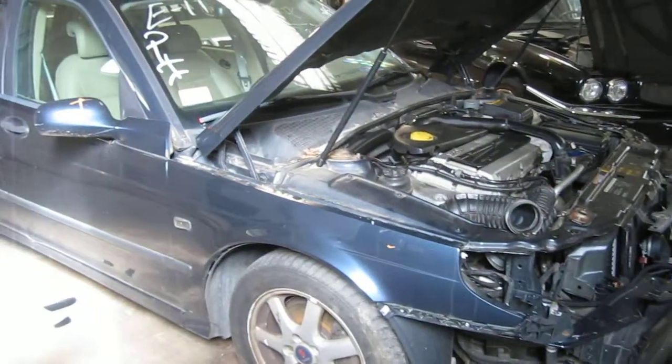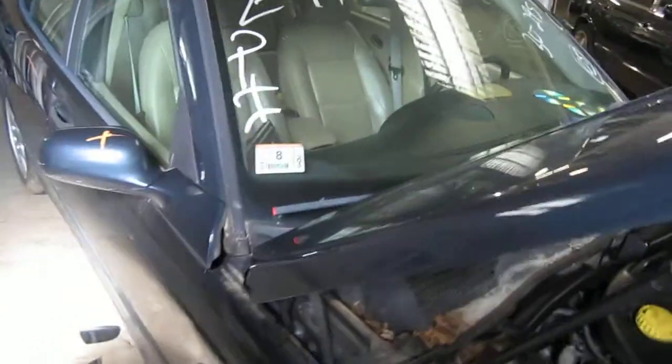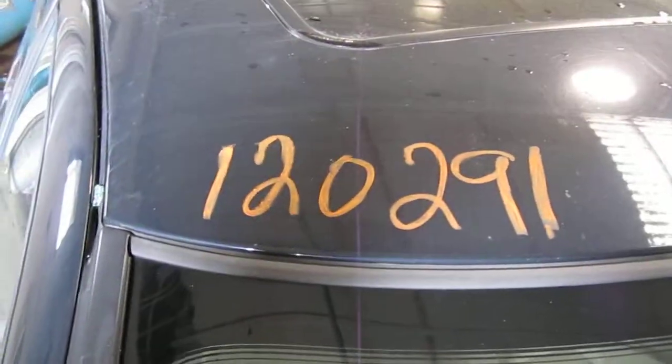Hello and welcome to Tom's Ford Auto Parts video portion of our inventory. Here we have a 2005 Saab 95. The stock number of this vehicle is 120291.